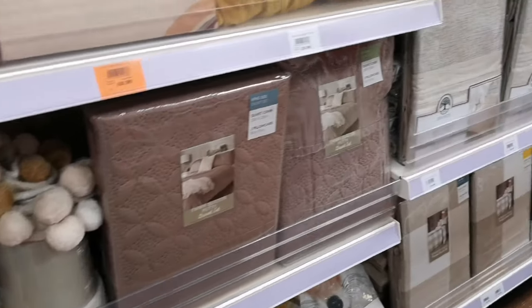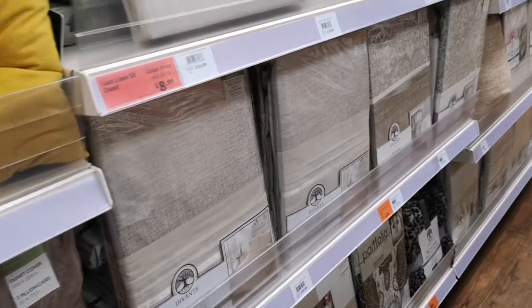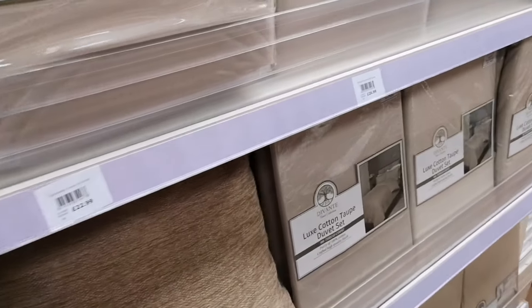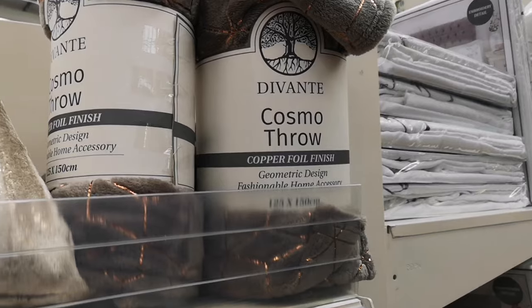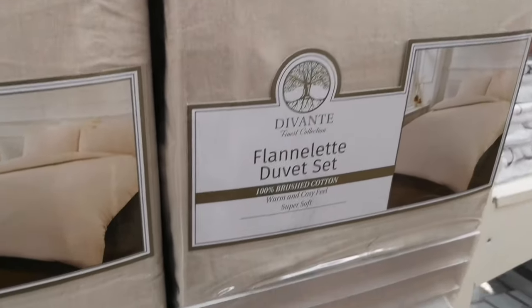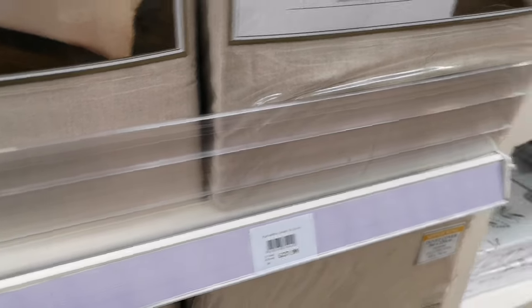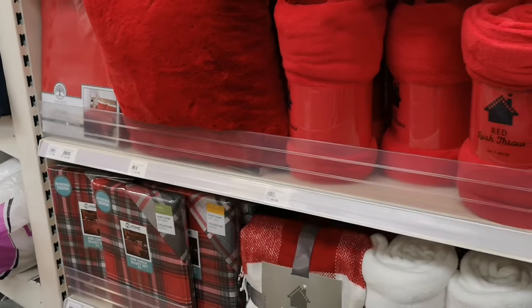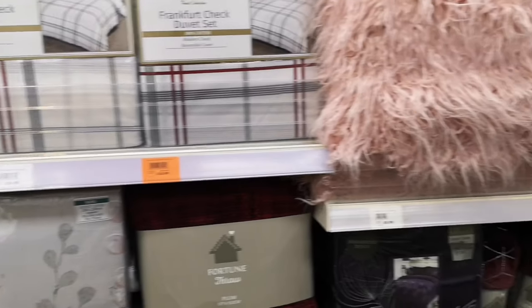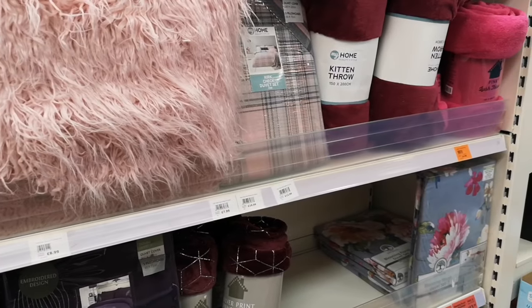There are so many different styles here. Where else would you see a blanket with pom-poms? You can get DIY stuff, pet stuff, garden stuff, all sorts — and garden furniture as well upstairs. The flannelette duvet set is 10 pounds — a really good price. They've got reds, tartans, lots of greys, pastel shades, checkered, blush pink, burgundy — they'll have everything that's in the latest trends.